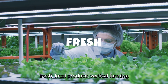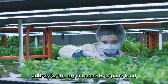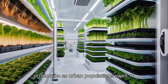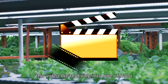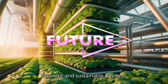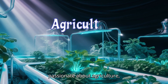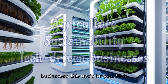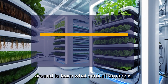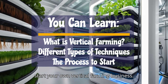Beyond supplying fresh, local produce, vertical farming addresses the urgent need to expand food production as urban populations swell. In this video, we're diving into one of the most futuristic and sustainable business models: vertical farming. If you're passionate about agriculture, sustainability, or tech-driven businesses, this one's for you. Stick around to learn what vertical farming is, the different types, and how you can start your own vertical farming business.